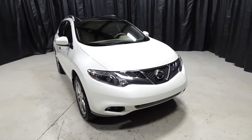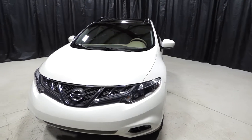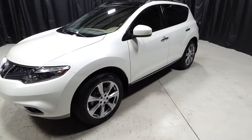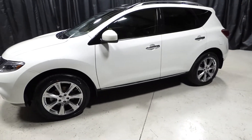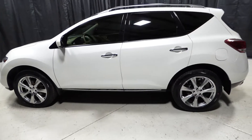This is a 2014 Nissan Murano with 30,000 miles. It's an automatic with navigation, backup camera, keyless entry, keyless startup, heated seats, sunroof, cruise control, and dual climate control.